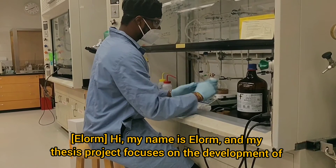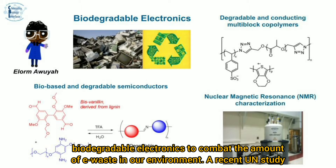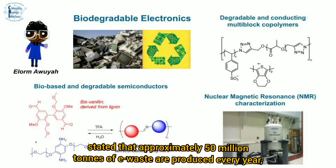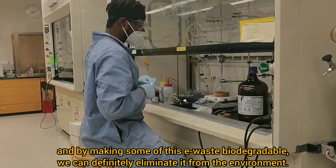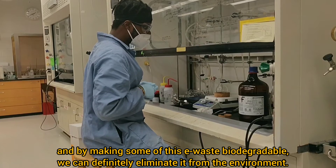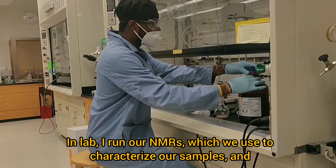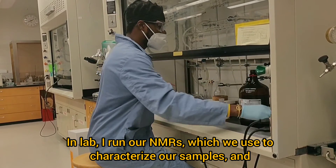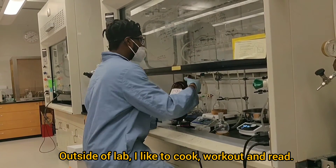Hi, my name is Elam, and my thesis project focuses on the development of biodegradable electronics to combat the amount of e-waste in our environment. A recent UN study stated that approximately 50 million tons of e-waste are produced every year, and by making some of this e-waste biodegradable, we can definitely eliminate it from our environment. In lab, I run our NMRs, which we use to characterize all of our samples. Outside of lab, I like to cook, work out, and read.